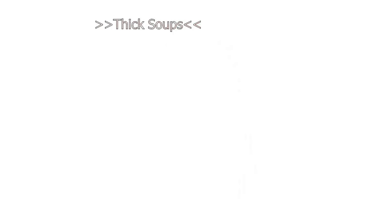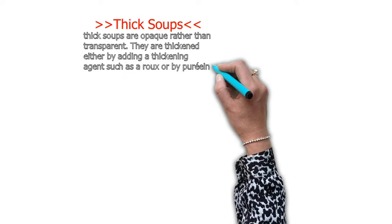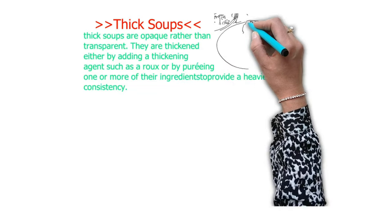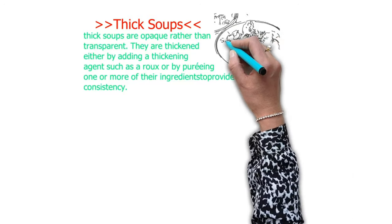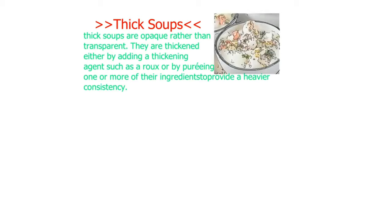Now let's move on to thick soups. Thick soups are opaque rather than transparent. They are thickened either by adding a thickening agent such as roux, or by pureeing one or more of their ingredients.